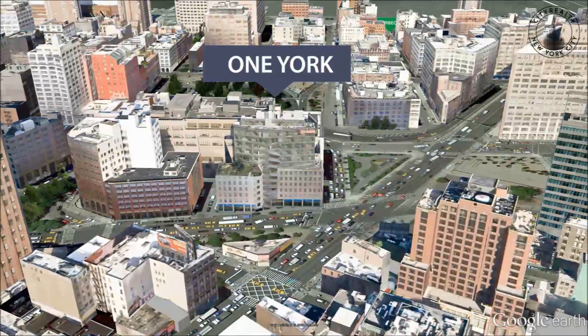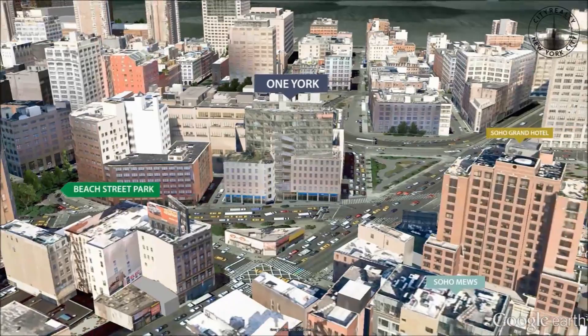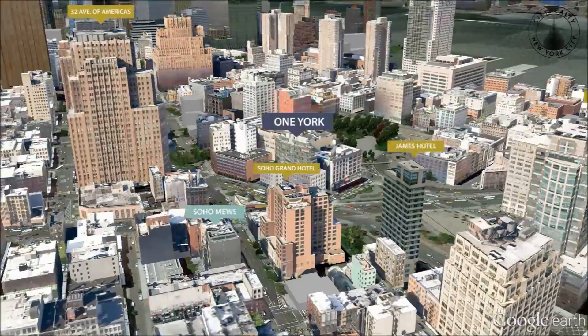One York Street is a 32-unit mixed-use condominium located at the intersection of Tribeca and Soho. Designed by noted Mexican architect Enrique Norten, it consists of a 12-story glass building that rises from the center of a 19th century warehouse.